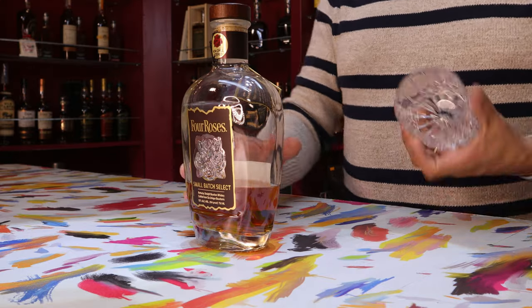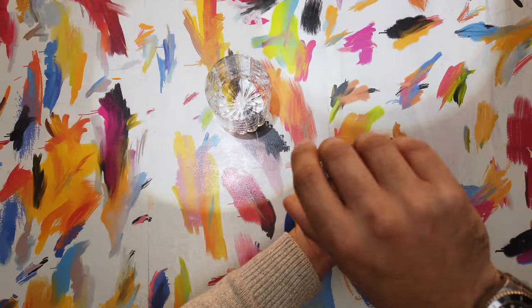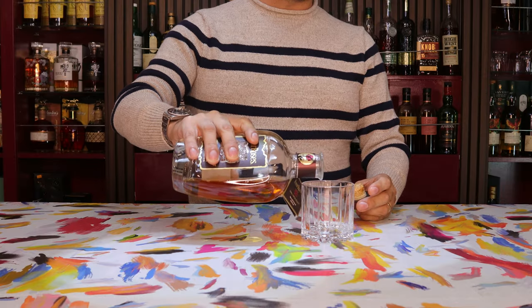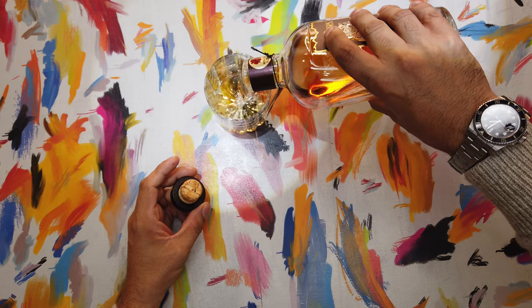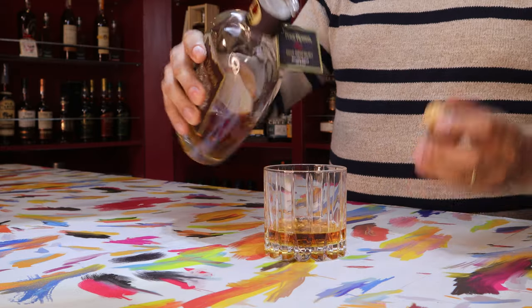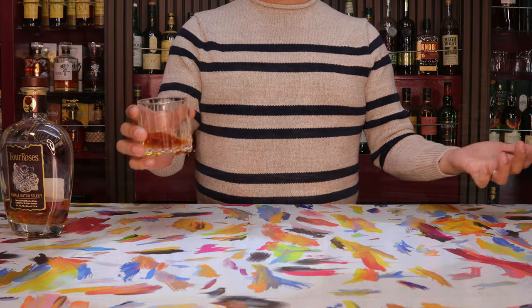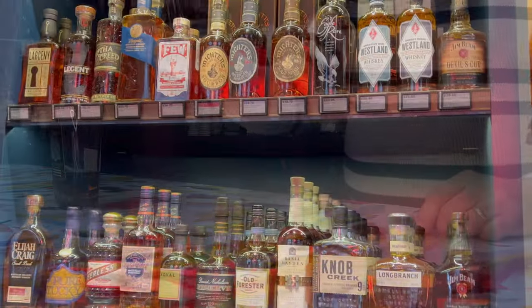Let's get some juice here, see if we can get a pour out of the bottle. There. And whiskey — because let's face it, you can never really drink too much of it, you only just drink it too fast. Cheers.